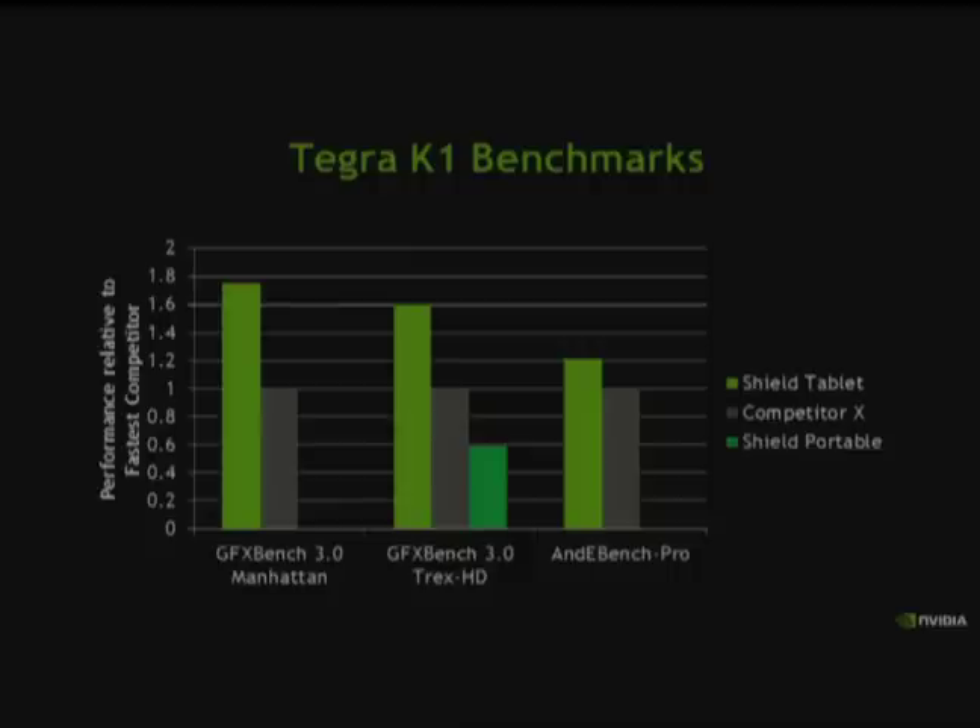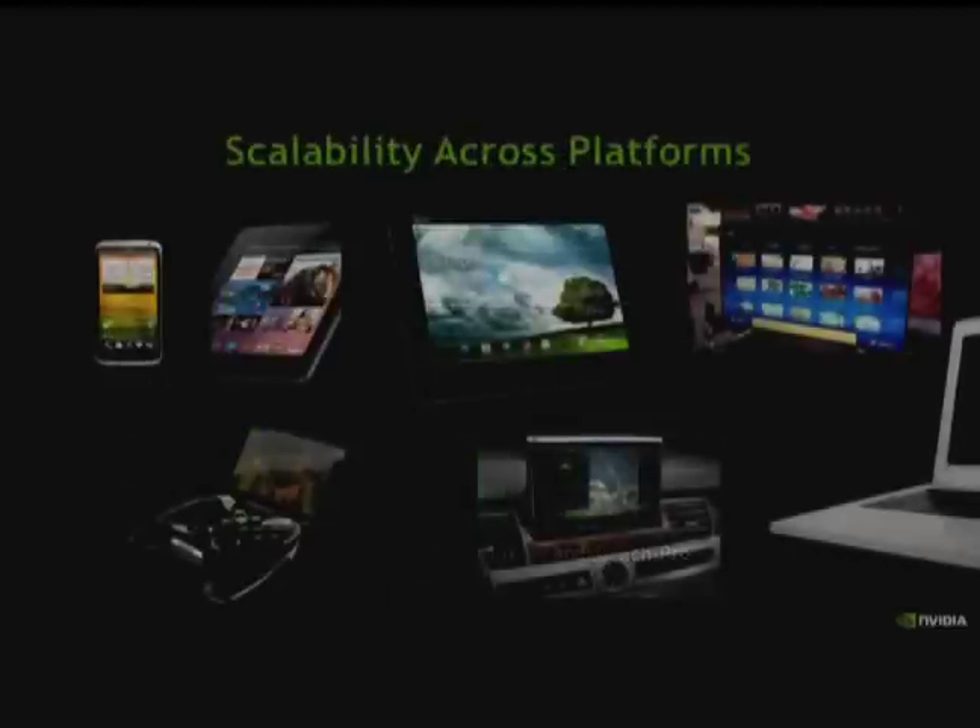Those are both GPU benchmarks; Daryl will talk more about CPU. We also have one system benchmark including CPU and GPU, where we're 20% higher in performance. Competitor X is a 2014 SOC latest generation, so it's not a last-year design. This benchmark horsepower — all these features around ISP and GPU — enables us to scale from phone power envelopes all the way up to clamshell. It's a huge scaling range, and all examples of device form factors can fit Tegra K1.